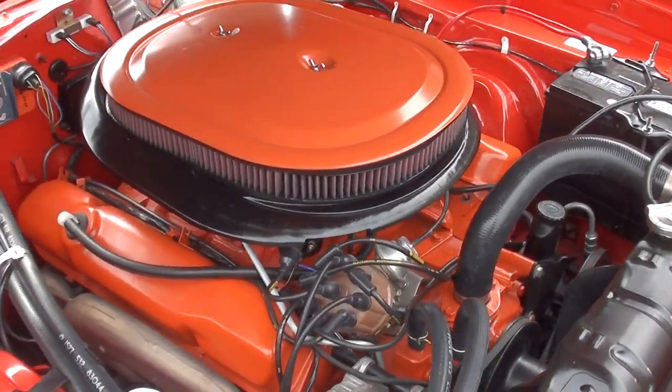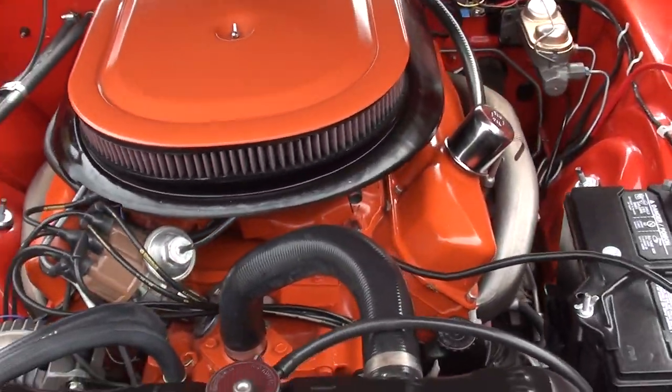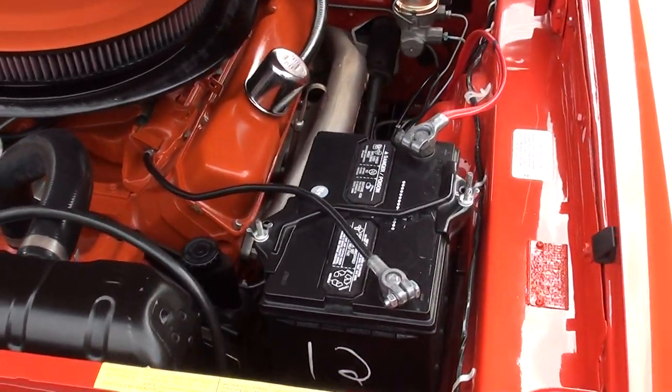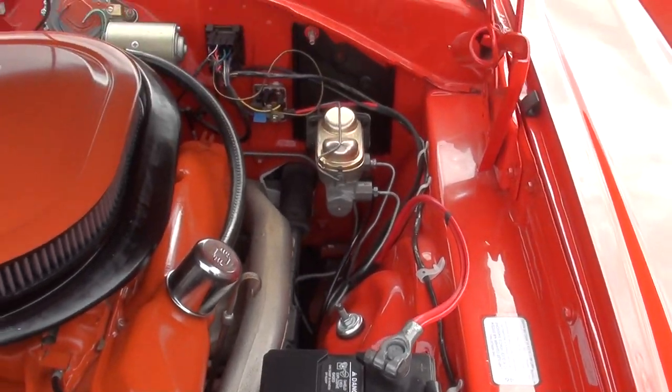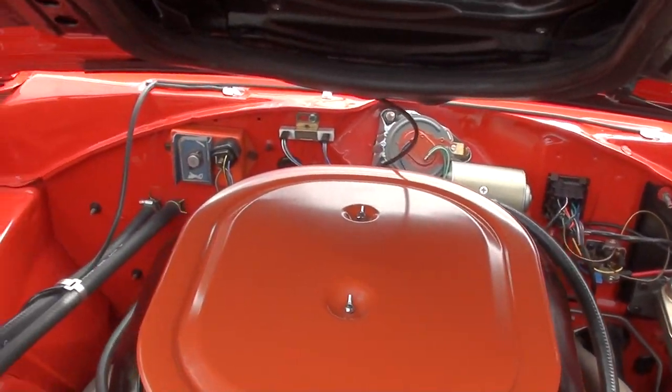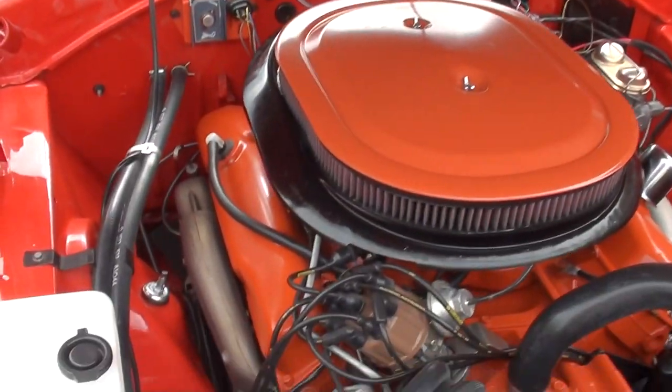It's a 69 date-coded 440, 4-barrel, stock intake and exhaust manifolds, power steering — just detailed up as nice as can be underneath the hood. It's a factory N96 Ram Charger hood.